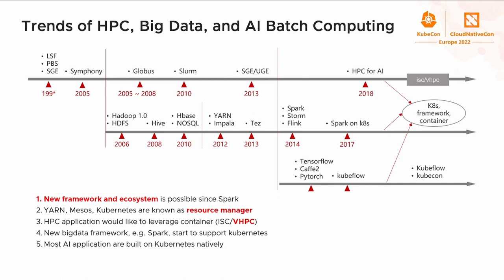Let me start with the batch computing development journey. There are three different lines showing three different domains. Initially we start with the domain of HPC. From the figure we can see that in 2018, HPC and AI started to converge. Some AI applications can be used for HPC, and HPC technology can also support AI. In KubeCon 2020, people were talking about how to better deploy HPC applications on Kubernetes.